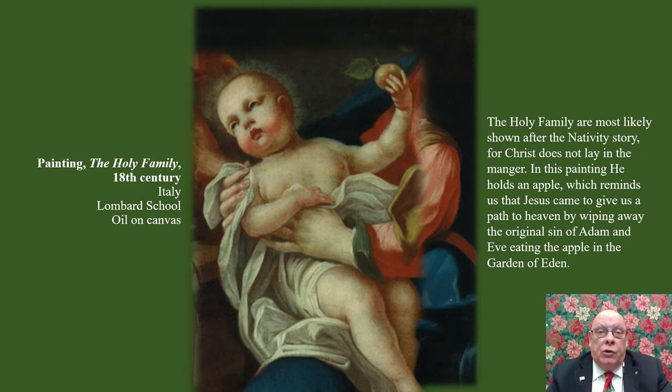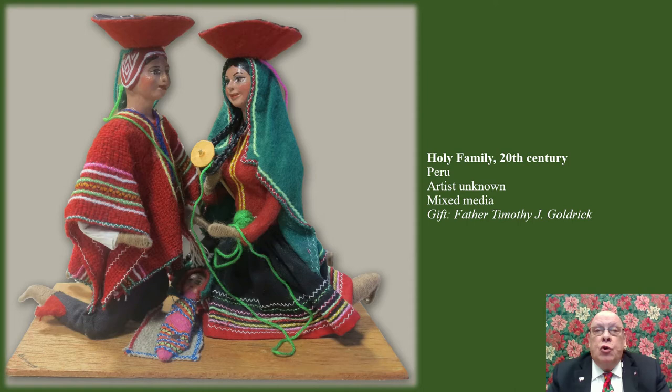The Christ child holds an apple, reminding us of the story of Adam and Eve eating the apple. This is another way to show that Jesus came to save us all and give us a path to heaven by wiping away this original sin of Adam and Eve.